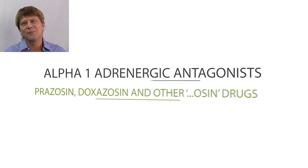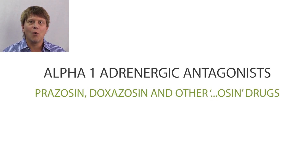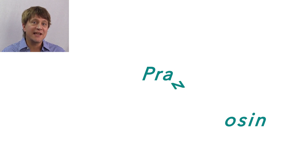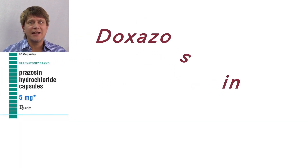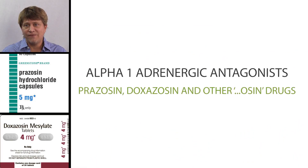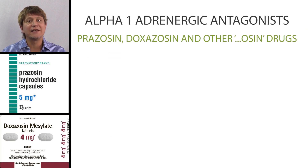Thanks for joining in as we paint a drug picture of the alpha-1 adrenergic receptor antagonists. Prazosin, doxazosin, and other drugs that end in the -osin suffix are alpha-1 adrenergic receptor antagonists or blockers.